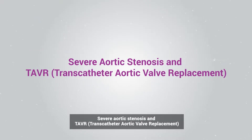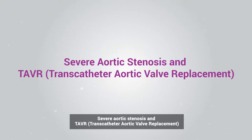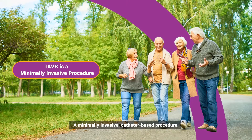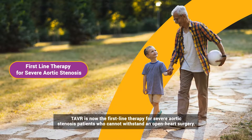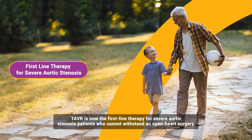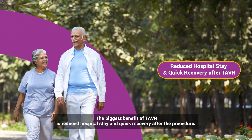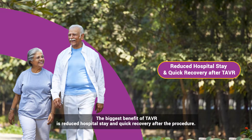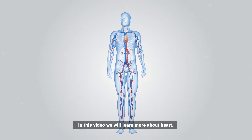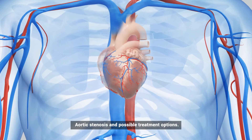Severe aortic stenosis and TAVR — transcatheter aortic valve replacement — is a minimally invasive catheter-based procedure. TAVR is now the first-line therapy for severe aortic stenosis patients who cannot withstand open-heart surgery. The biggest benefit of TAVR is reduced hospital stay and quick recovery after the procedure.